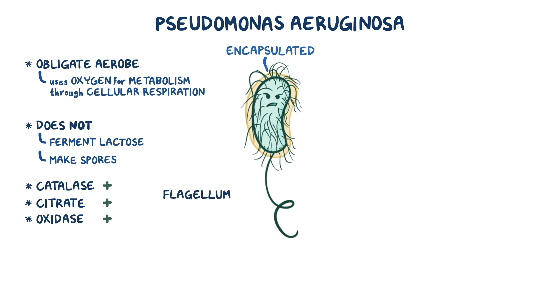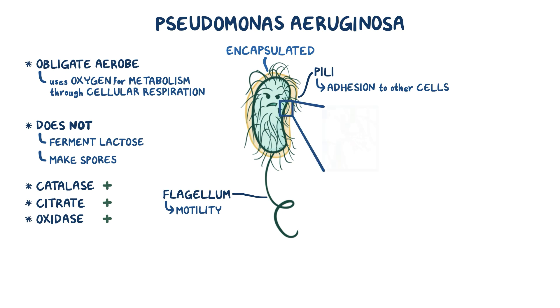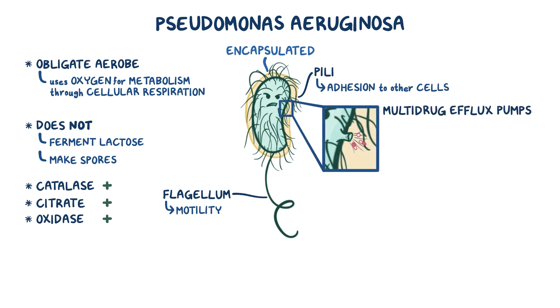It has a flagellum — kind of like a tail at one end for motility — and it has multiple hair-like appendages called pili all over to help with adhesion to other cells. It also has a number of multi-drug efflux pumps that efficiently pump medications out of the bacteria, making it resistant to a variety of antibiotics.